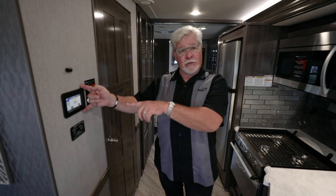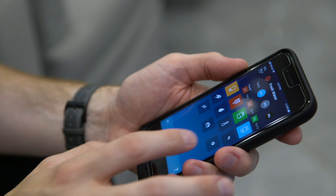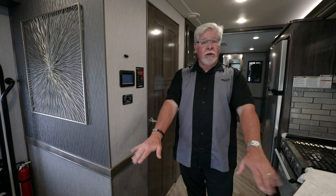The neat thing about this system is you download the Precision Plex app for your smartphone and you can do everything except put the jacks down from your cell phone. You're out for dinner and you want to turn the air conditioning on — you can do it from your cell phone. You want to turn lights on — you can do it from your cell phone.